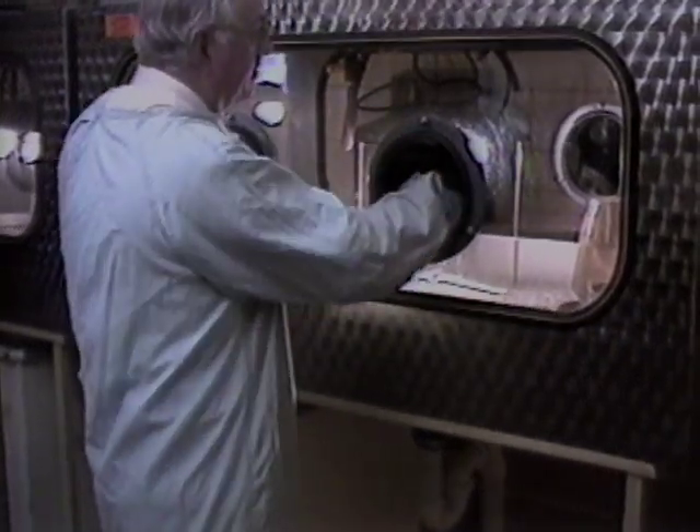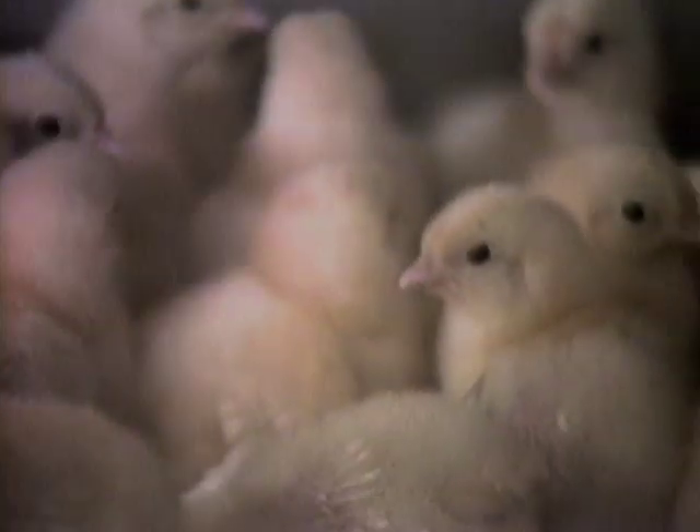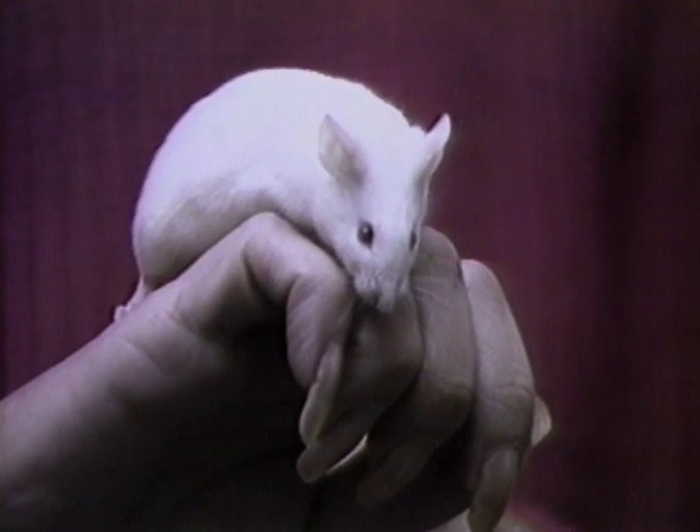Investigating why walleyes develop skin tumors during colder weather could lead to a better understanding of skin cancer in people. Finding treatment for many human diseases has promise only because scientists have found appropriate animal models.